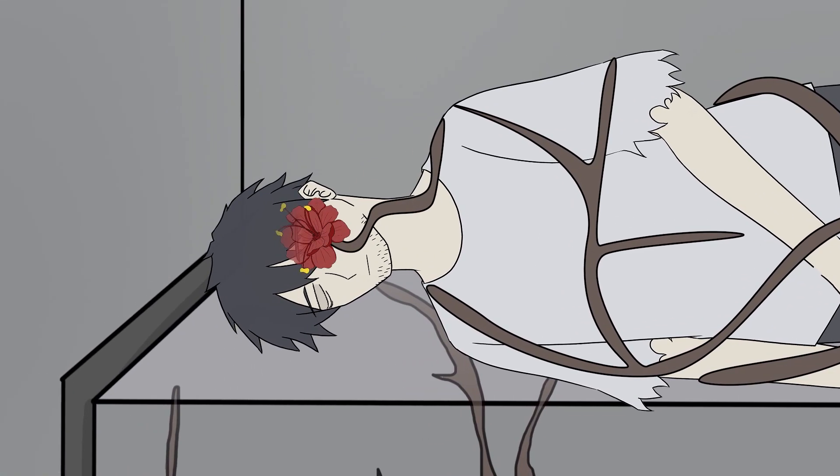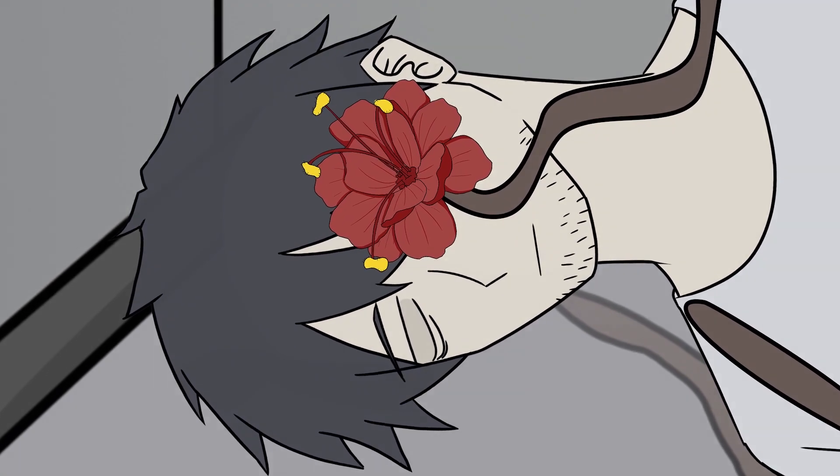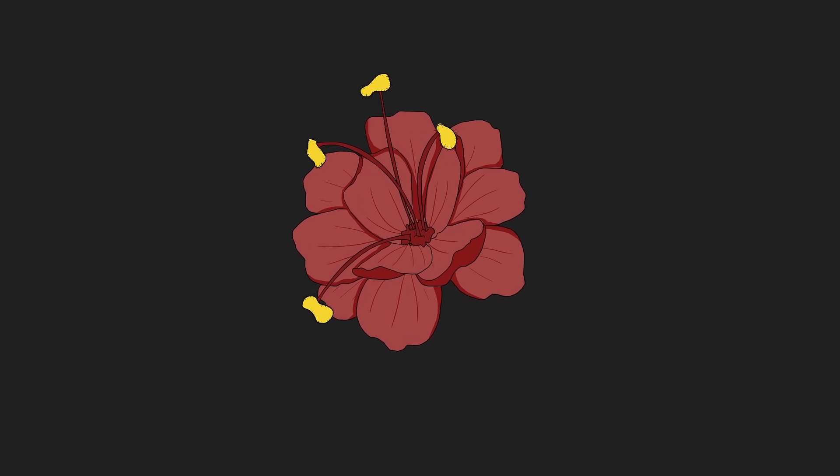SCP-1285's roots will begin a period of rapid flower growth, followed by SCP-1285's roots attempting to dislodge one of the subject's eyes, leaving a flower.